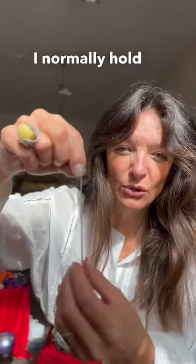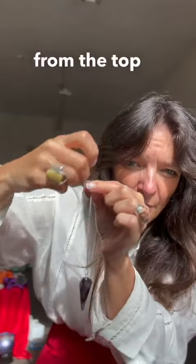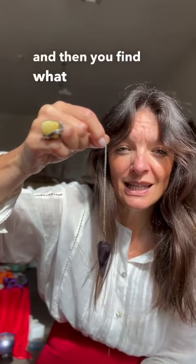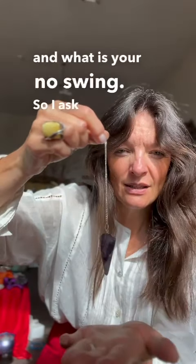I normally hold the pendulum a quarter of the way down from the top and allow it to swing freely. You start off by giving it a little hoosh, and then you find what is your yes swing and what is your no swing. So I ask, give me my yes.